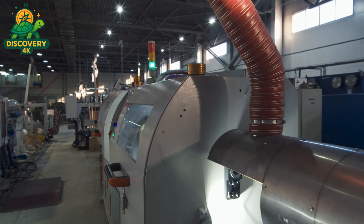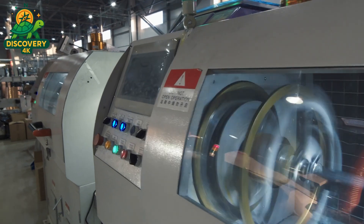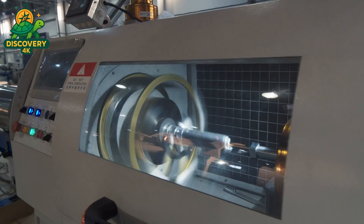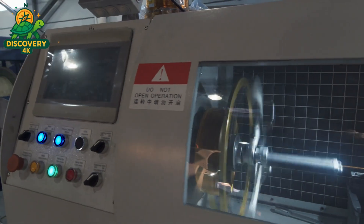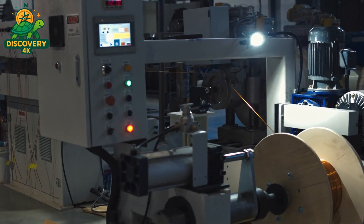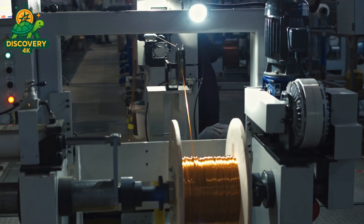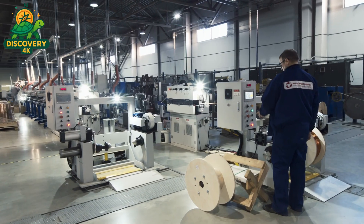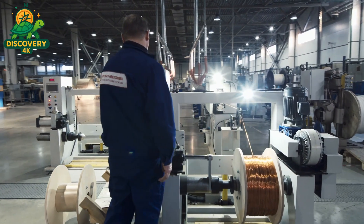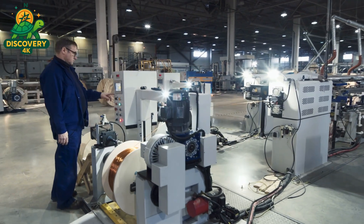Every ingot leaving the furnace is one step closer to becoming something powerful — an electric motor built not from mined ore, but from the ingenuity of sustainable design. Here on our channel, we explore the hidden systems that keep the modern world running: factories that turn scrap into gold, machines that assemble themselves, and the brilliant technologies shaping a more sustainable future. Every process we show is more than just mechanics — it's a story of innovation, precision, and the people behind the scenes who make it all possible. So if you're curious about how things are made, how waste becomes resource, and how industries are being reinvented, hit that subscribe button now.